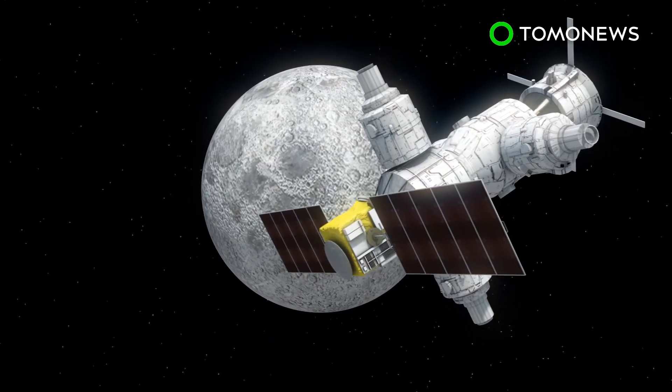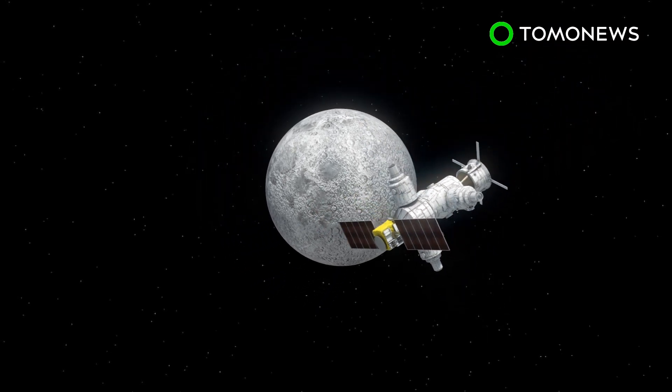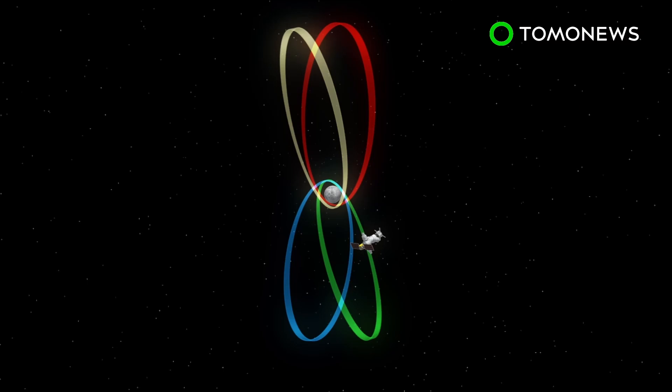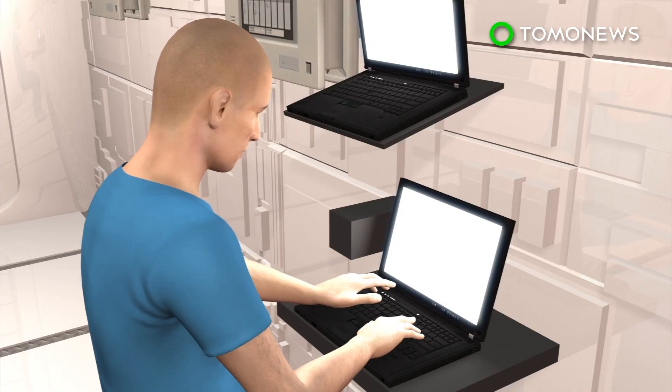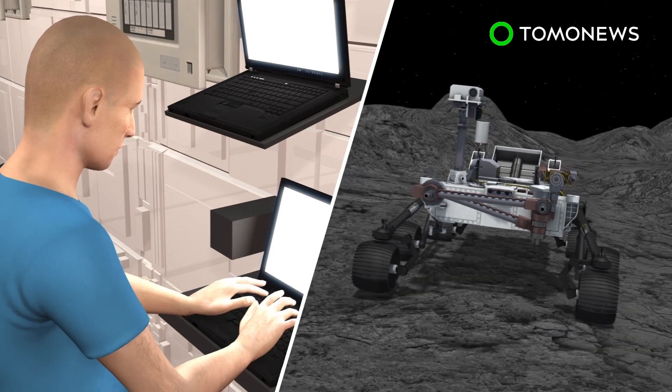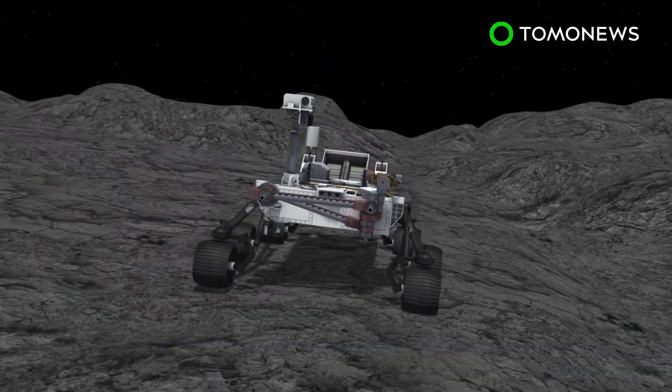The gateway would be put in a near rectilinear halo orbit, an orbit in cislunar space that could be used as a staging area for future missions. The platform's position would let astronauts control telerobots on the moon's surface that could be used to explore craters as well as carry out other experiments.